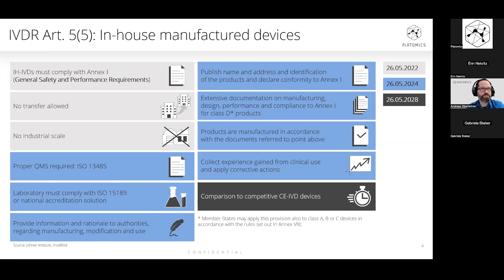Last but not least, there is one requirement lying further in the future — 2028 is the actual date, though currently being discussed for a further postponement of two and a half years. This is the justification for the usage of in-house devices, especially when there is a comparable CE-marked device on the market. In between, many laboratories are using components not yet marked under IVDR — for example, those with a status of research use only.